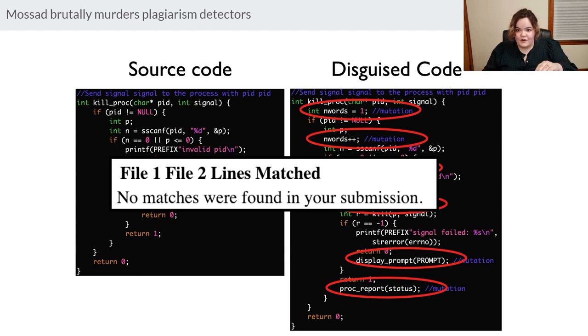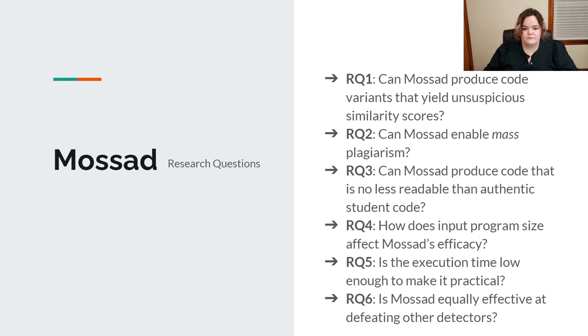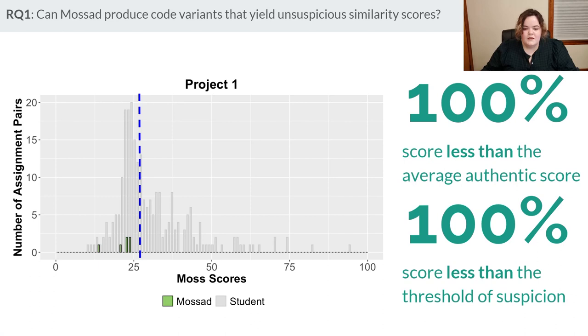Here is a larger real example from an assignment I wrote in undergrad — the original on the left, the Mossad-generated on the right. Every single line is the same except for six lines, all taken from elsewhere in the program, and Moss still gives a 0% similarity score. Here are the research questions we have around Mossad: Can it produce variants with unsuspicious similarities? Can it enable mass plagiarism? Can it produce code no less readable than authentic code? Does it work regardless of input size? Is execution time low? Is it equally effective against other detectors? The answer is yes to all of them.